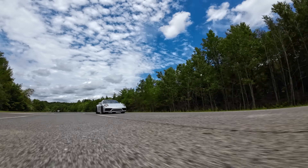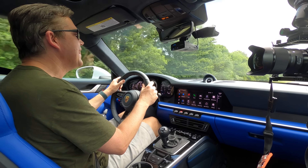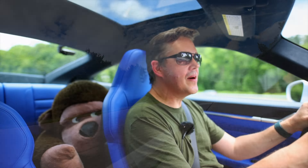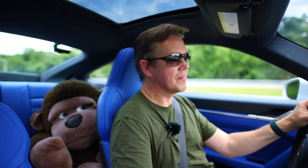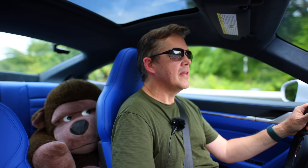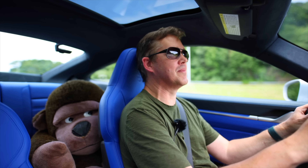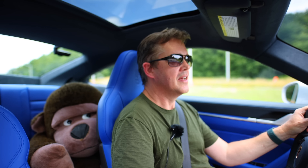Before we get to the interior, let's give it a little bit of a thrashing. I'll drop to third and put my foot down. I'm always impressed with how great this three-liter turbocharged engine sounds and how responsive it is — the turbo comes on instantly. Back-to-back from driving the Carrera T the other day, the only big difference I notice is the stiffer damping; you really feel the bumps in the GTS more than in the Carrera T or the S.